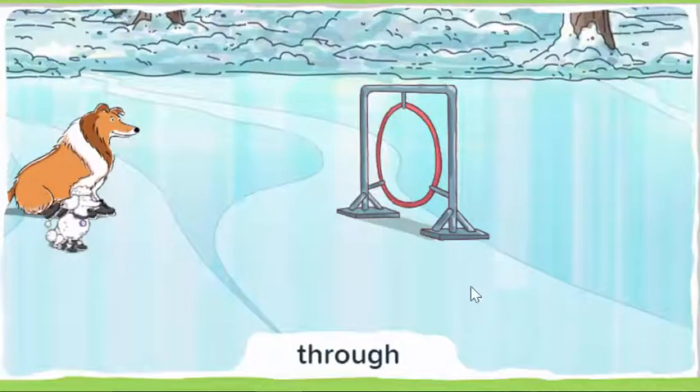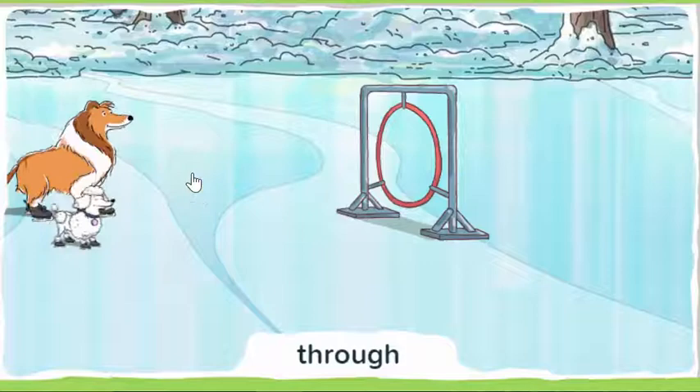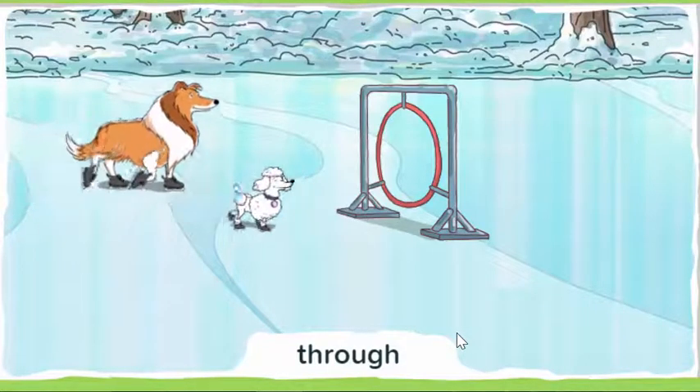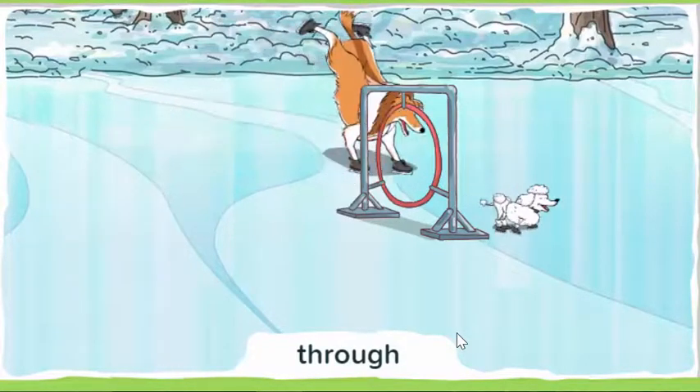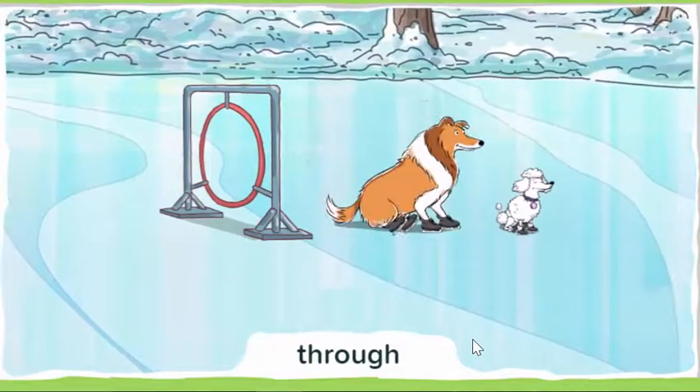Look for the dog that goes through the hoop. Through means going right in the middle of something. Click the go button to make the dogs do their tricks. Which dog went through the hoop?